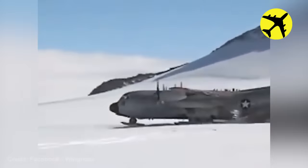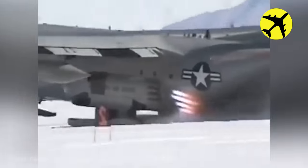Because the plane's engines are not powerful enough to take off on their own in Antarctica, they use rocket-assisted takeoff.